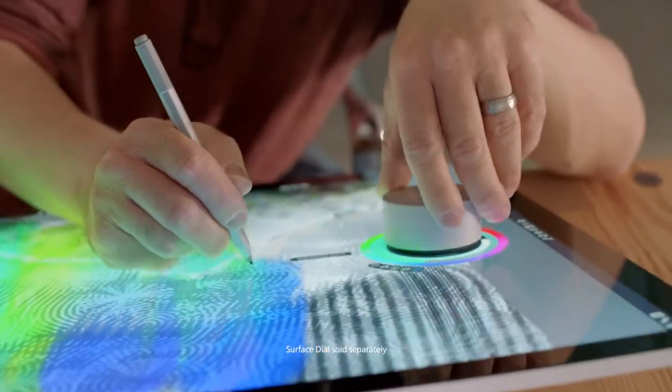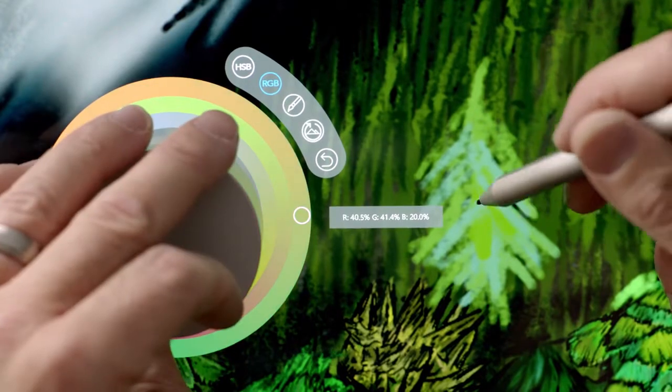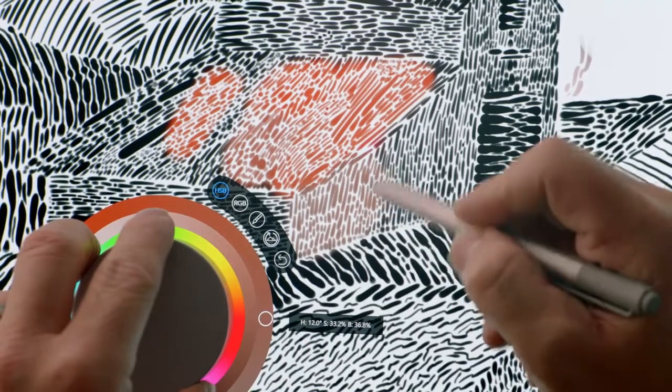The really special thing about the Surface Dial is when we can change the color while you're painting without even picking up the tip — that's not just as good as real life, it's better.